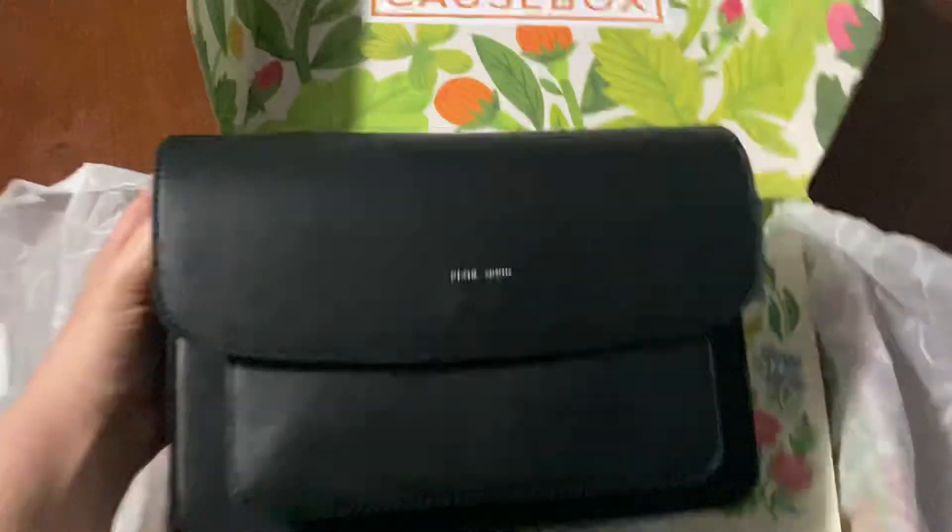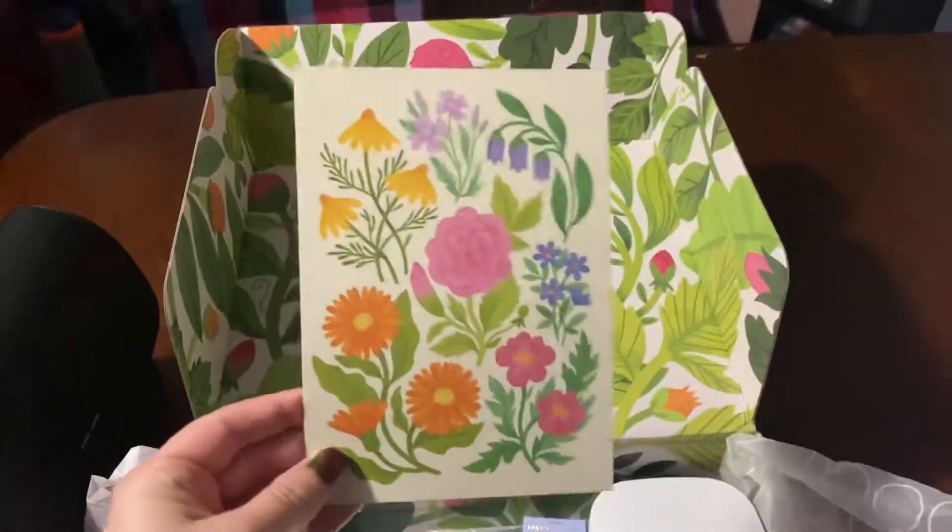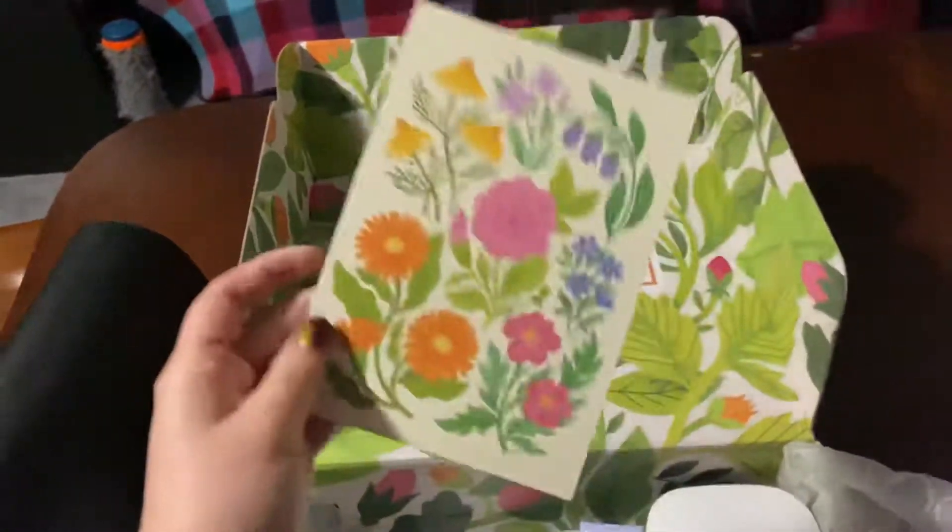I'm doing this unboxing because Mallory's gonna take this purse to work tomorrow. This is the purse. It's by Pixie Mood — that's a really cute name. It's got a little pocket, a little zip pocket, and a strap. It comes with a postcard which she'll send to someone. Will that lucky someone be you? I don't know.